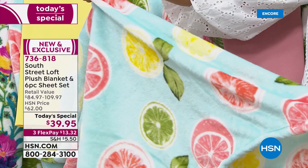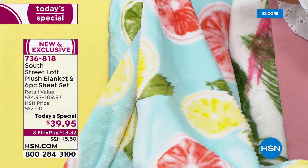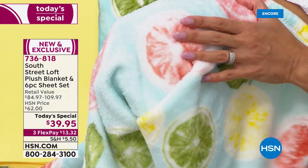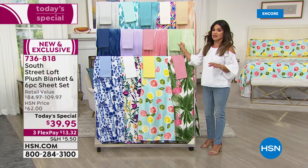The colors are so vibrant — the yellows pop, this grapefruit looks so juicy it'll make your mouth water. They're so soft, and you really can see the quality. Look at how plush and fuzzy and cozy these are. You can throw them in the washing machine, put them in the dryer — they're only going to get softer and softer with time.